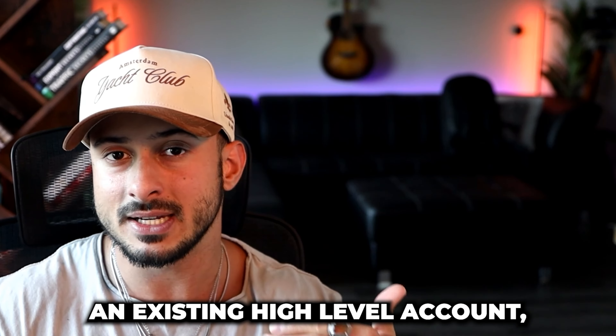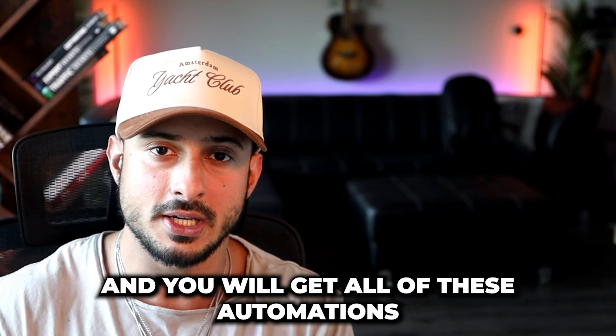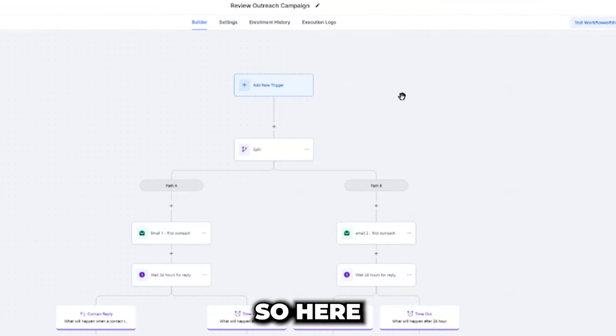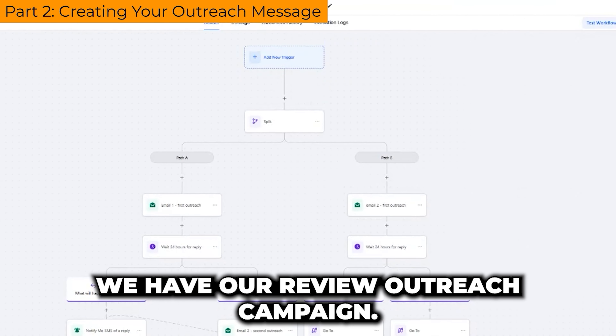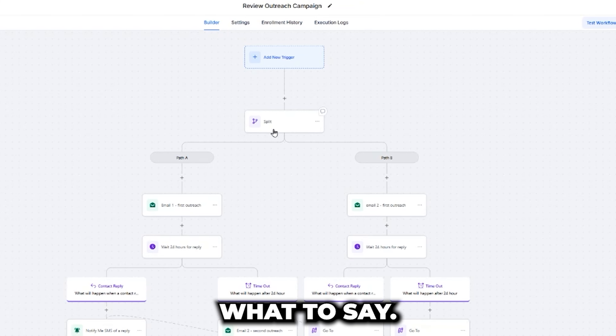Even if you already have an existing High Level account, you can upgrade to SaaS mode and get all of these automations for free. Now let's log into High Level and look at how the outreach campaign works. Here we have our review outreach campaign. First I'm going to go over the structure, and then I'm going to go over what to say.